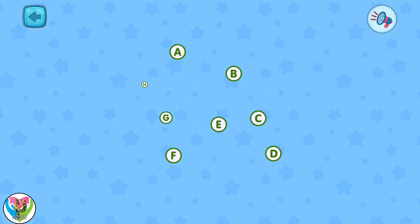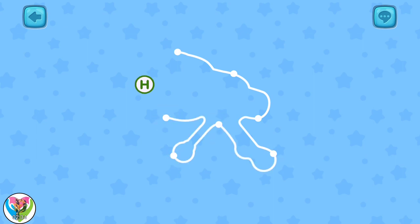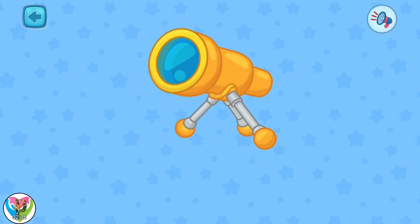Connect all the letters in the correct order: A, B, C, D, E, F, G, H. It is a telescope!